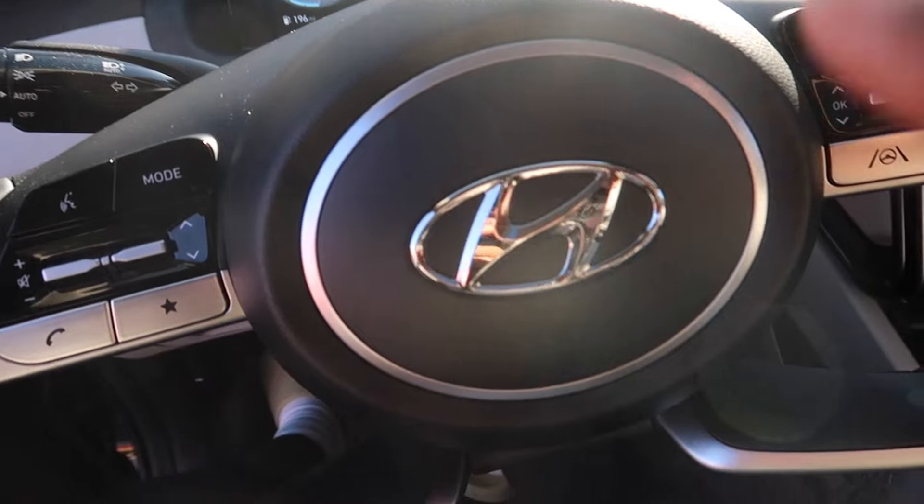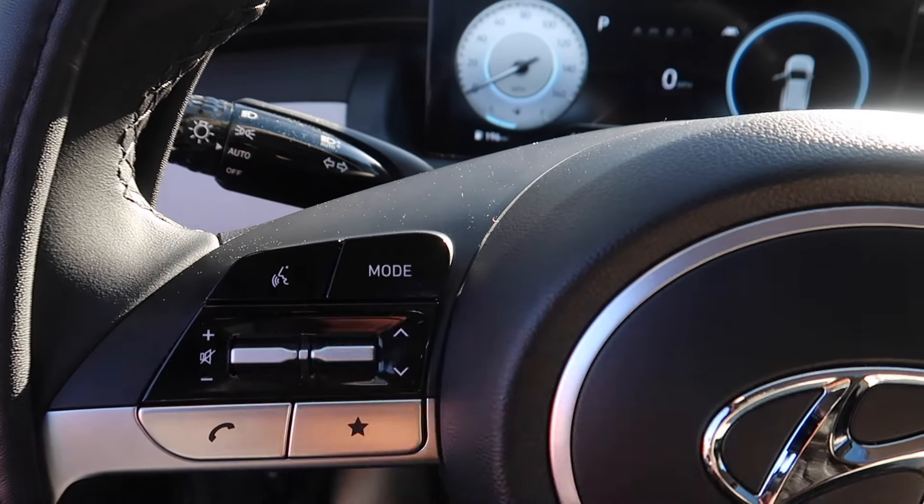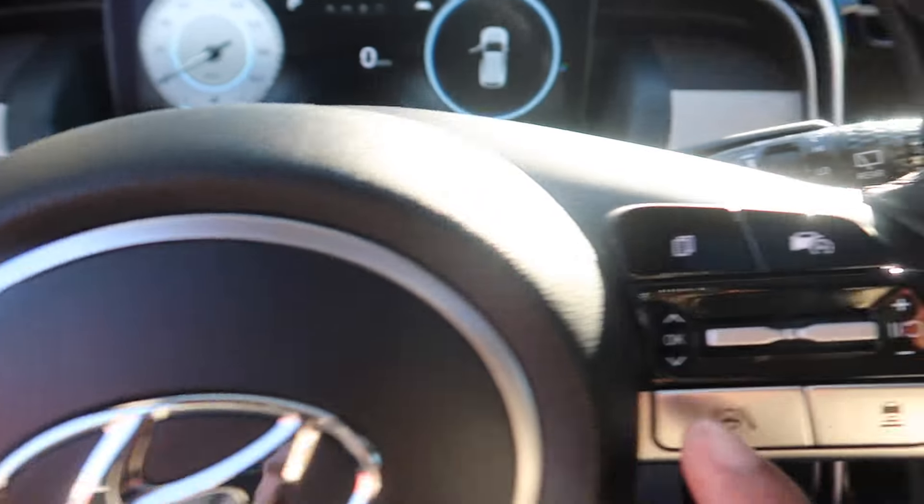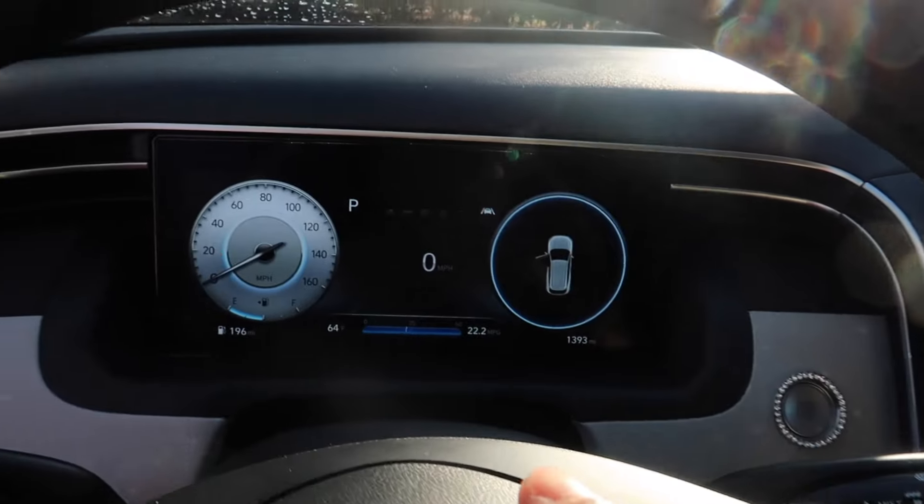This is the interior. You have all the scenery right here — the mode, the music, change the song, the phone. All these are on here as well.